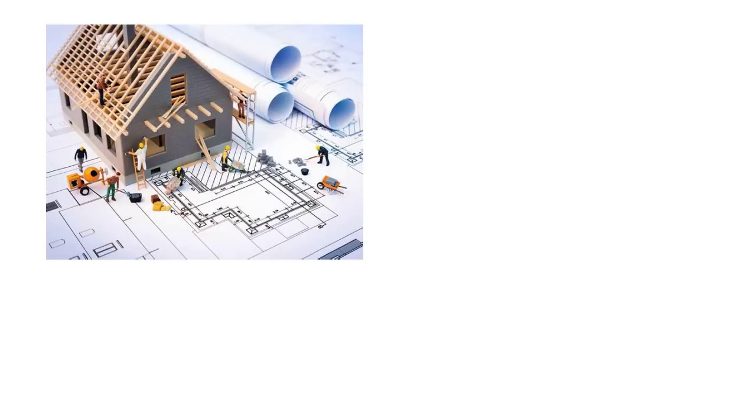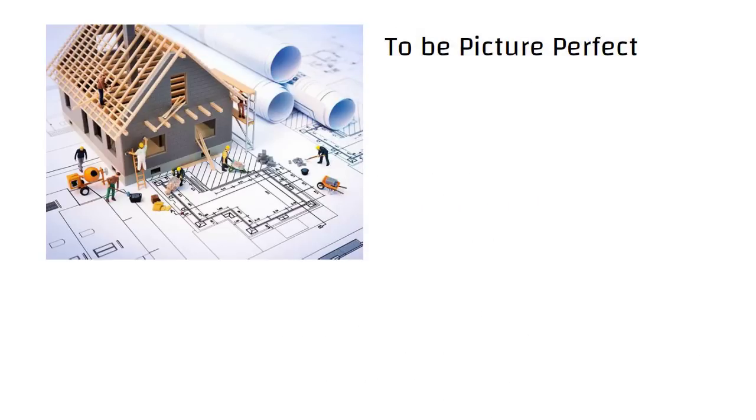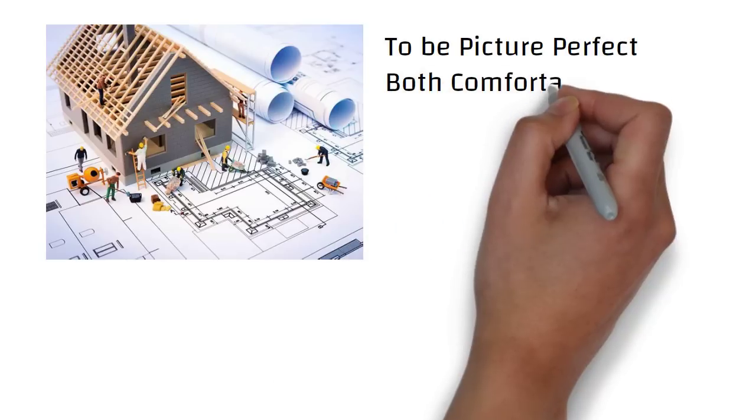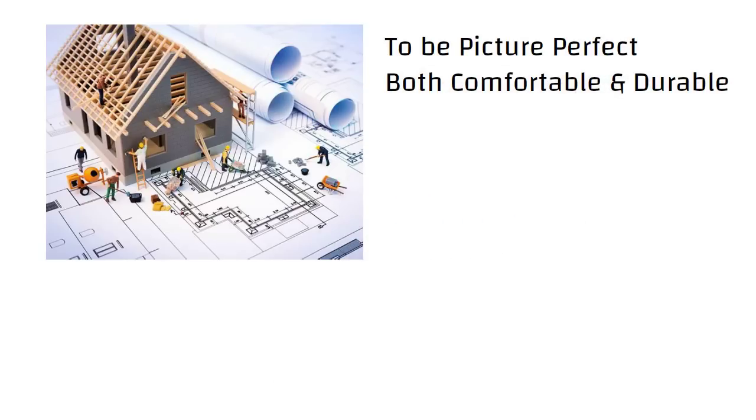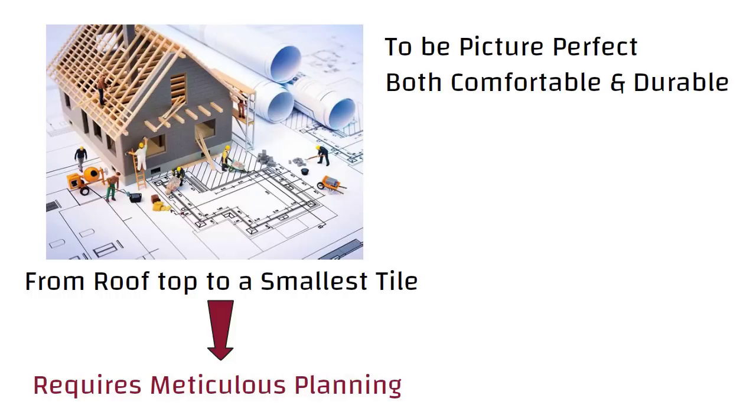Hello friends. When getting a house built, we want every single detail to be picture perfect. Along with the perfect outlook, we also desire a house that is both comfortable and durable. From the rooftop to the smallest tile on the driveway, every aspect of building a new house requires meticulous planning.